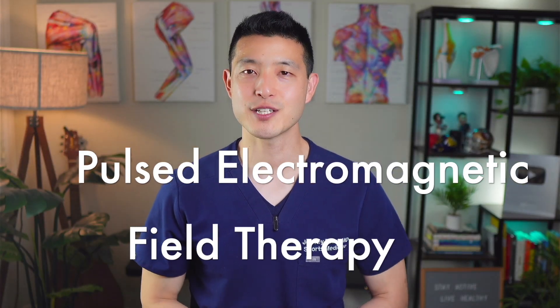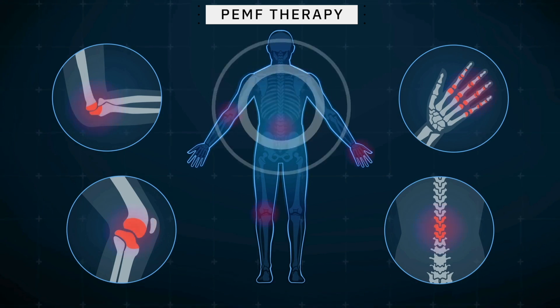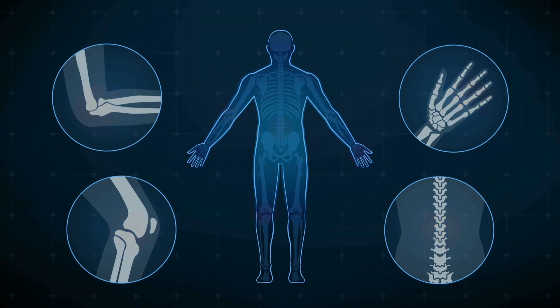Post-electromagnetic field therapy, also known as PEMF therapy, promises pain relief. But what does the science actually say about its effectiveness?